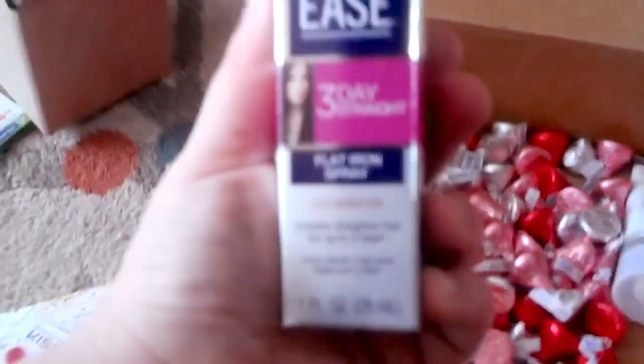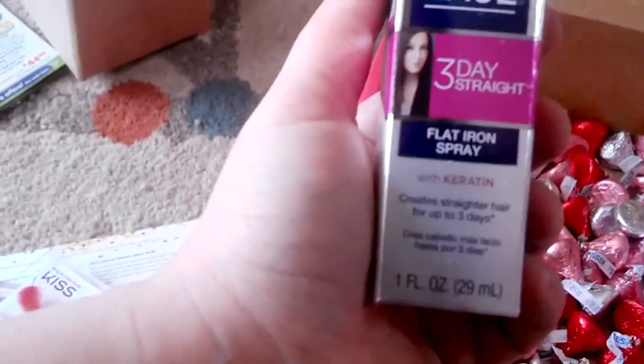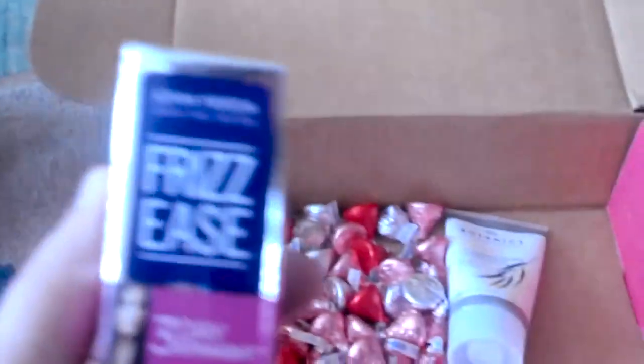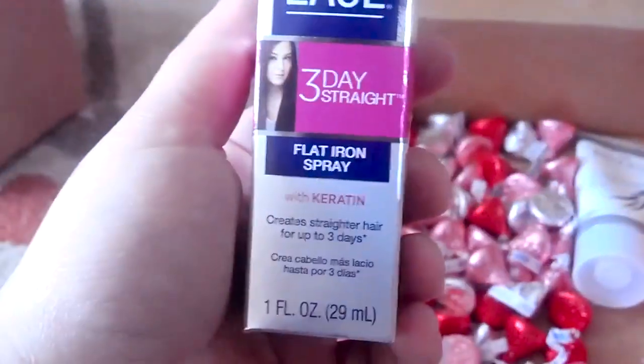Then we got Frizzies — it's a flat iron spray with keratin that creates straighter hair for up to three days. I definitely use a flat iron most of the time, so hopefully it'll help keep it straight. It should also help keep my hair healthy, because using a flat iron constantly damages your hair. I'm actually really excited to try that out.